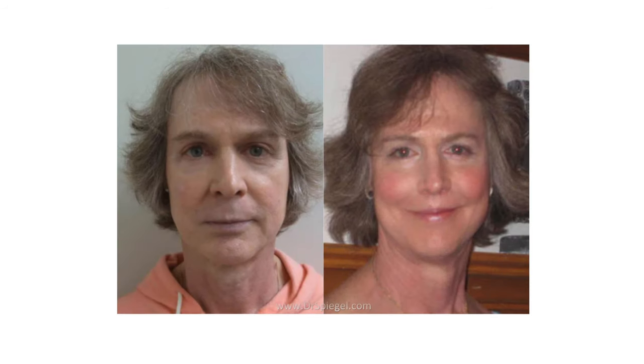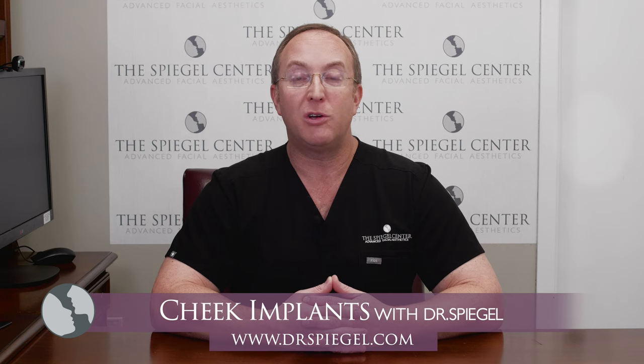If you want a permanent result, we can put an implant right through the inside of your mouth. It slides in quickly. We do it right in the office under local anesthesia, and you'll leave looking great for the long run.